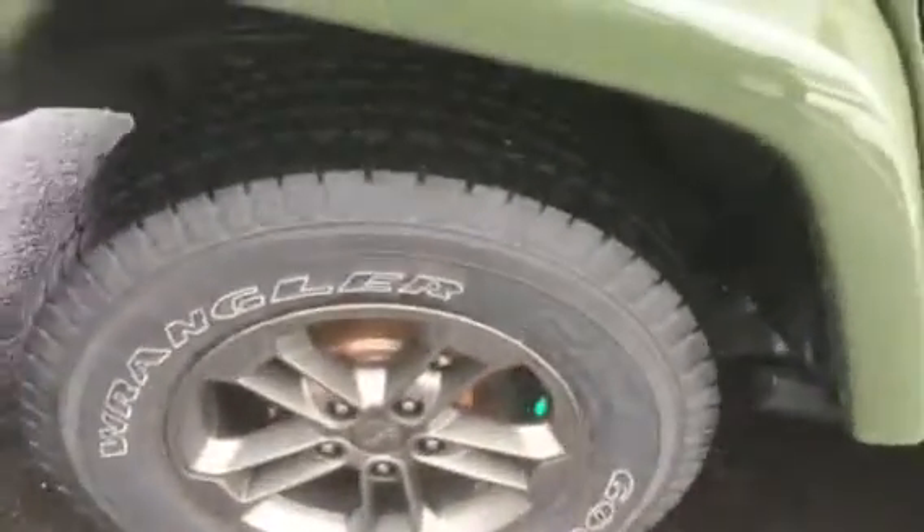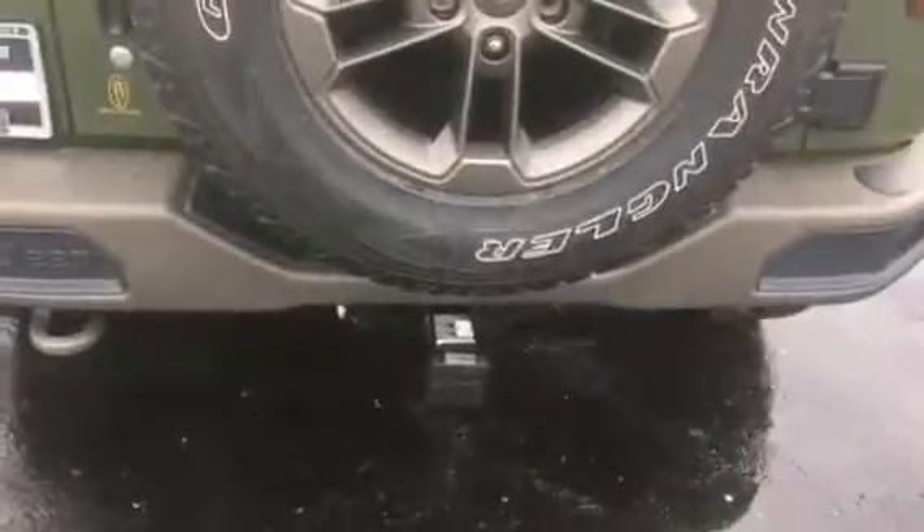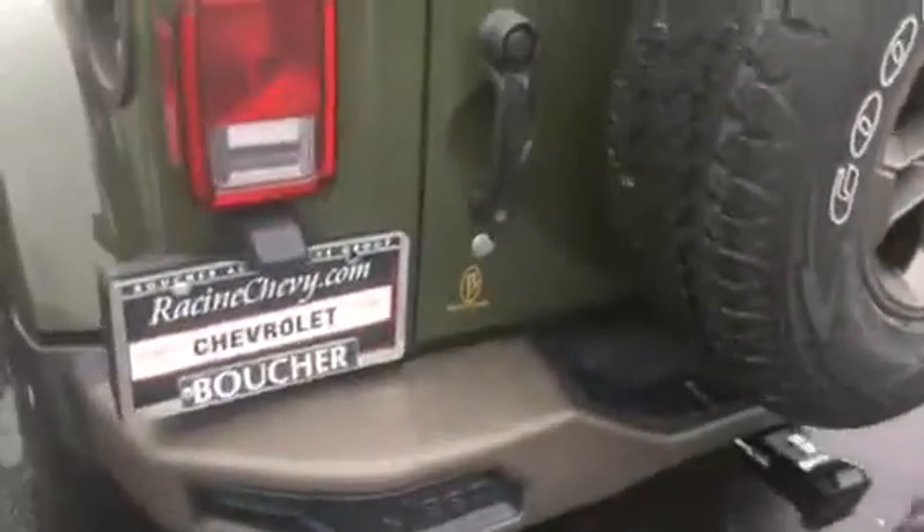Tires are great all the way around. This is the 75th Anniversary Edition. You can see the hooks and the back wheel as we bring it over to the interior.